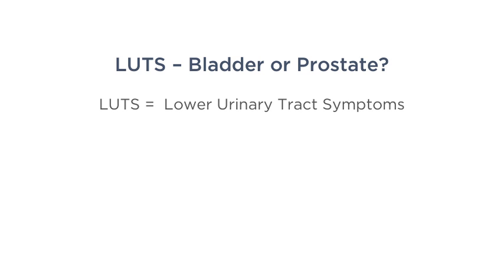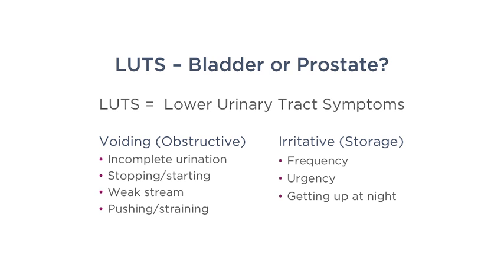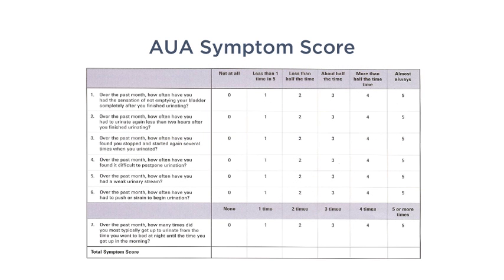What are the signs and symptoms of BPH? We divide them into two categories. First, obstructive or voiding symptoms — these include incomplete urination, starting and stopping your stream, a weak stream, or pushing and straining. The other type are irritative or storage symptoms: frequency, urgency, or getting up at night to urinate.